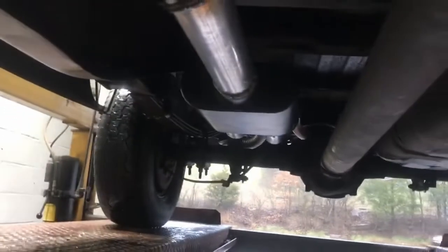With a Flowmaster 40 series and a three inch intermediate pipe with an aftermarket high flow cat that's already been replaced before. It's a three and a half inch angle rolled tip, angle clamp.